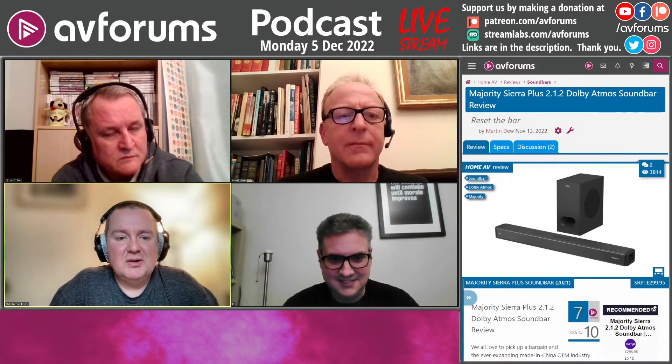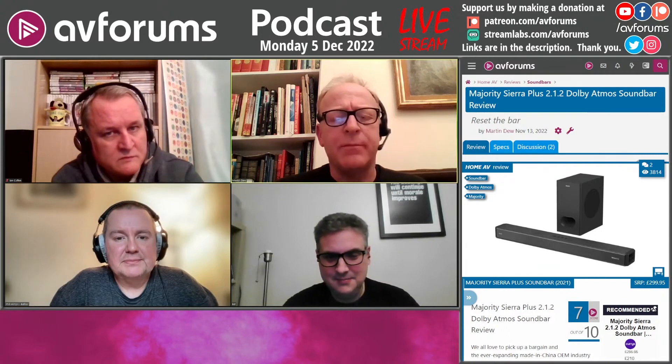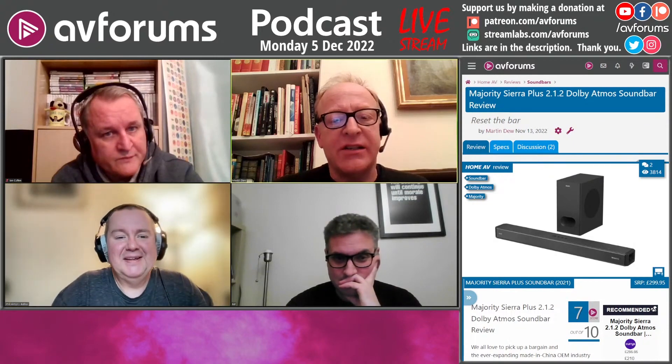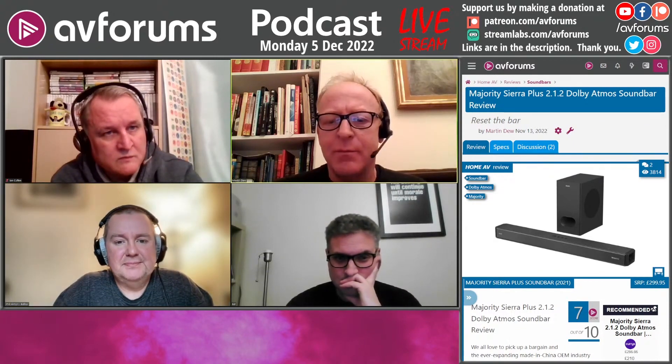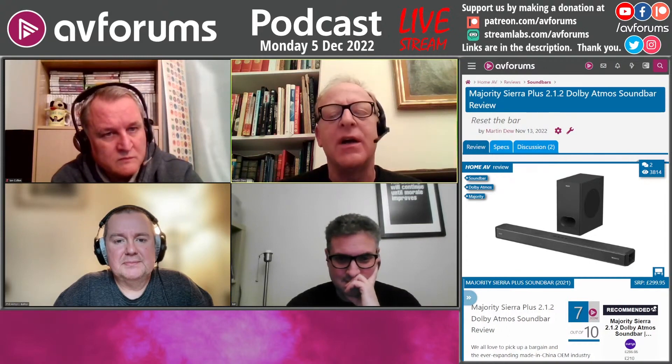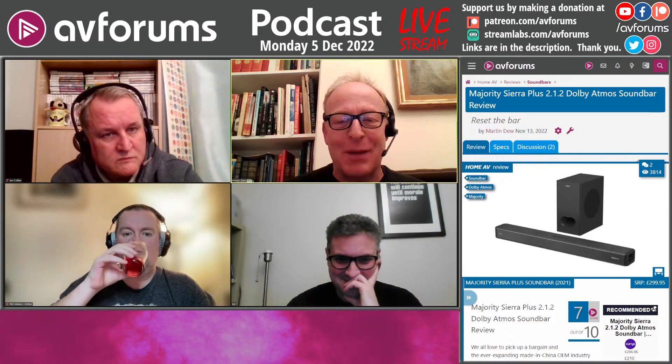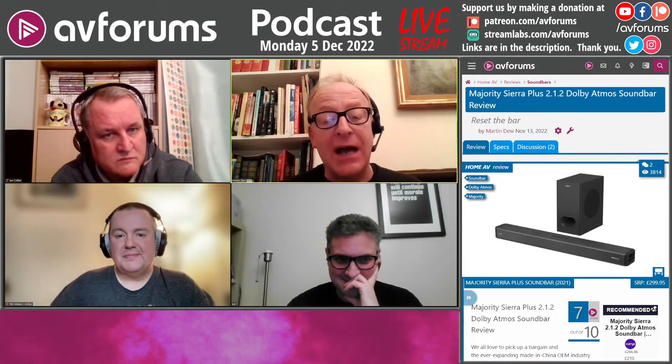We're going from reasonably expensive, in a cost of living crisis, to affordable — but what do you actually get for your money? Martin, this is an affordable Dolby Atmos soundbar — is it any good? Well, you also get a subwoofer with it. These guys in Cambridge, Eddie Latham and PJ Scott, set up shop in 2012, and although they're based in Cambridge, they're not necessarily at the hi-fi end of the spectrum — they're definitely at the value end.